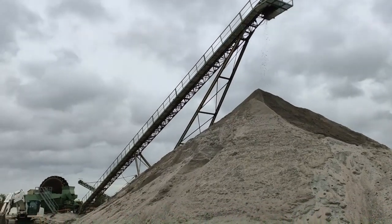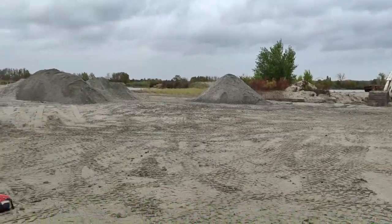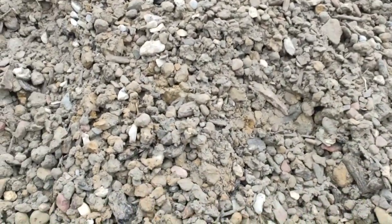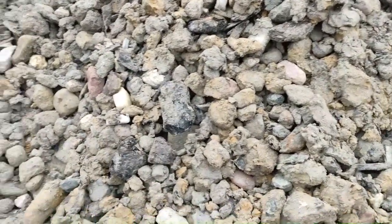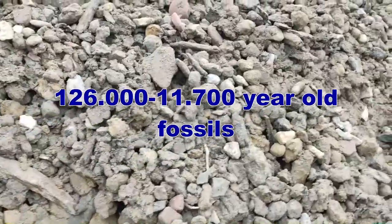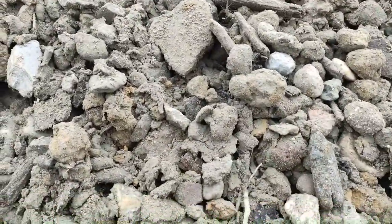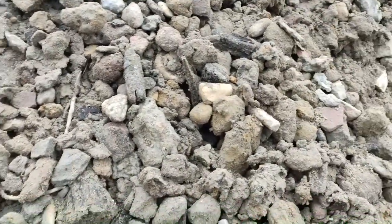Hey friends, here's the Fossil Hunter. Welcome to this new video on my channel. I'm in this gravel pit looking for Ice Age fossils. In this mud between gravel and stones you will find Ice Age fossils like mammoth bones and teeth, or bison, horse, or deer. So let's start the day and see what we can find.